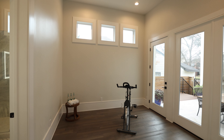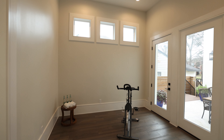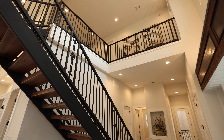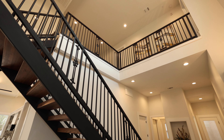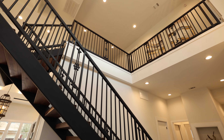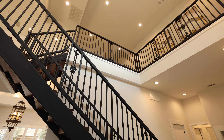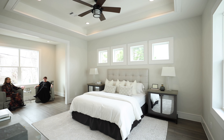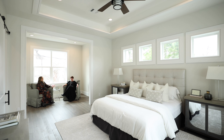A conveniently located first floor bedroom with a full ensuite bathroom can also serve as a children's playroom or a home fitness center. Follow the beautifully engineered cantilevered metal and wood staircase, or take the built-in elevator to the second floor.